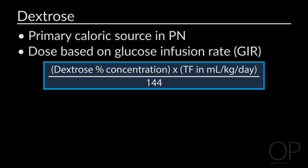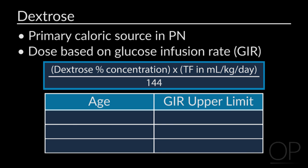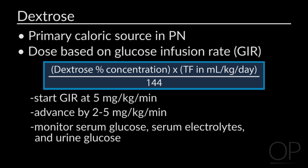We recommend starting a glucose infusion rate of around 5 milligrams per kilogram body weight per minute, then advancing the GIR by 2 to 5 milligrams per kilogram per minute, which equals a 5 to 10% dextrose increase. The upper limit for GIR varies by age: for infants, the upper limit is 10 to 14 milligrams per kilogram per minute; for children ages 1 to 10, we do not like to exceed a GIR greater than 10; and for adolescents, we do not like to exceed a GIR greater than 6. When advancing the GIR, we closely monitor blood sugar levels and urine for glucose.